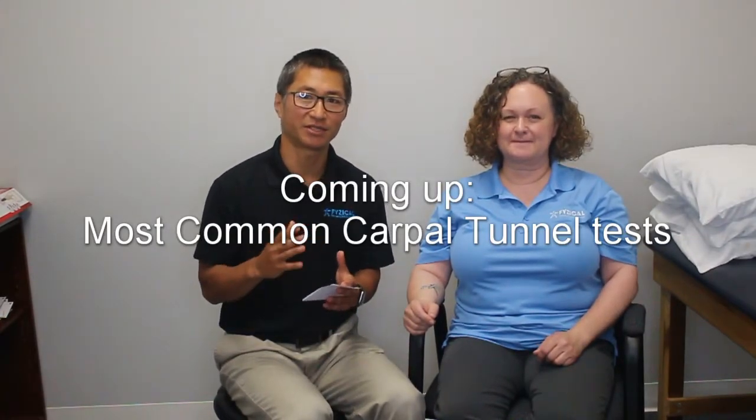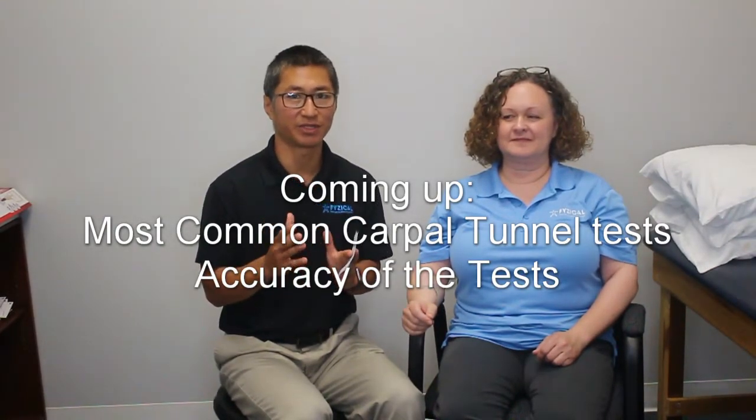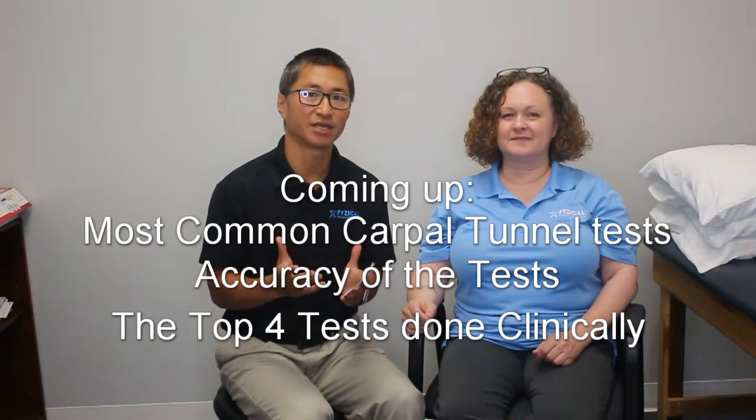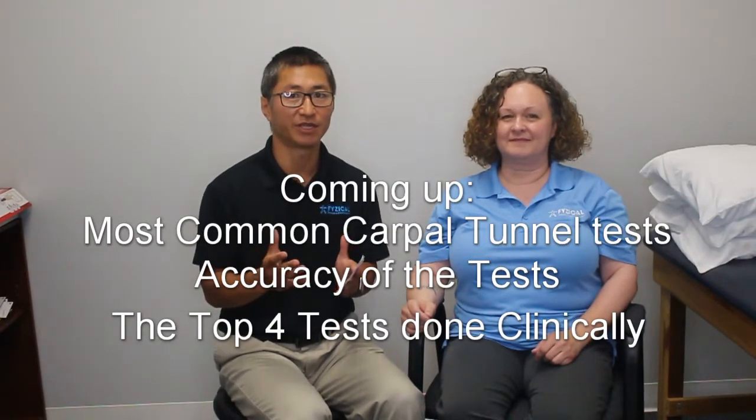Hey everyone, this is Ting here with Physical Therapy and Balance Centers, and with me today we have a special guest, Michelle, who actually works here. Today we're going to talk about carpal tunnel syndrome. There are a lot of people out there with carpal tunnel syndrome who just deal with the pain and numbness. We're going to talk about some of the tests you can do to determine whether you have carpal tunnel syndrome and how accurate those tests are — the top four tests we would do in the clinic.